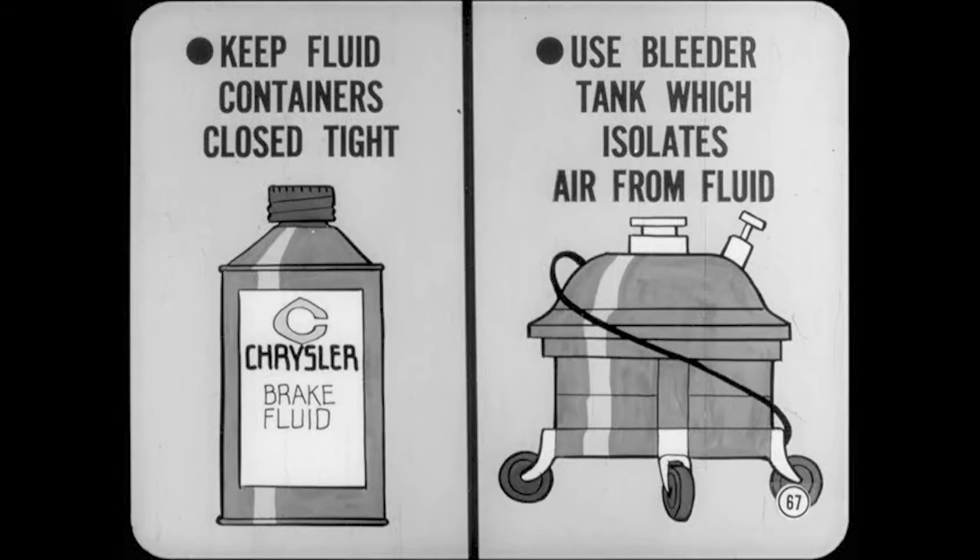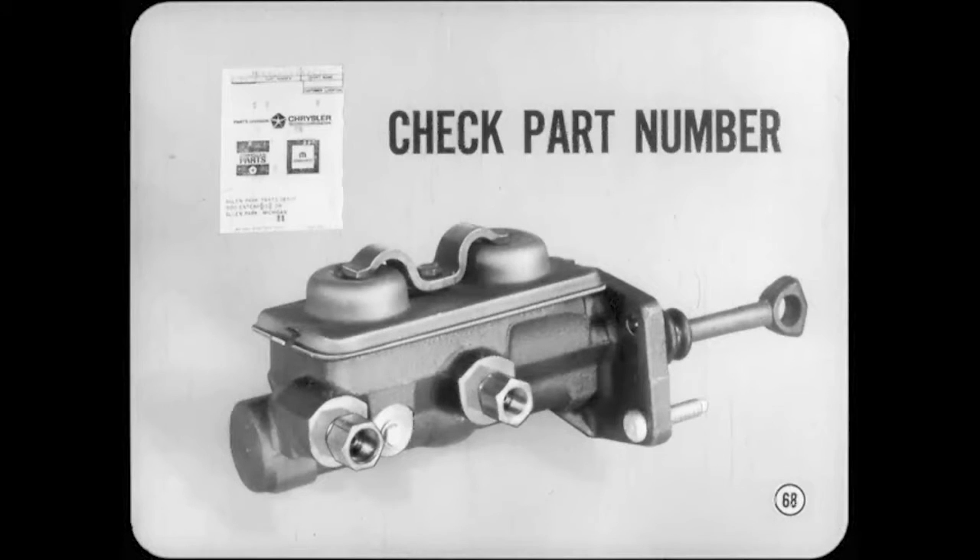After all, a compressed air hose can pump in plenty of water. Now let's switch to master cylinders for a minute. When you replace a master cylinder, check the part number to make sure you're installing the correct assembly. Some master cylinders look alike on the outside but have different front and rear piston displacements.